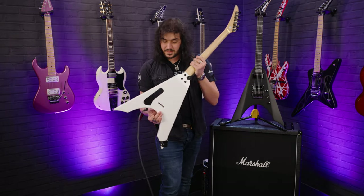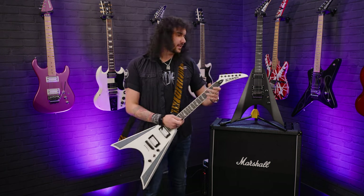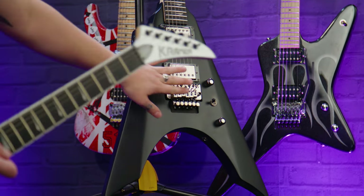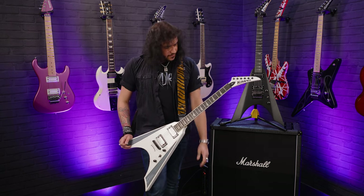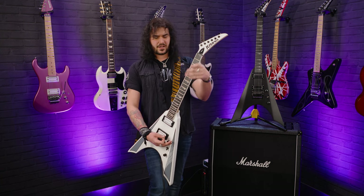Tune-a-matic tailpiece with string-through body, which helps with the tight feel. We'll do some fun dive bombs and flutters with the Floyd Rose-equipped regular Night V in a second. 25 and a half inch scale length too.